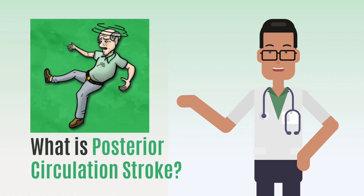Welcome to today's topic, posterior circulation stroke. In this video, we will discuss what it is, its symptoms, and the importance of immediate intervention.